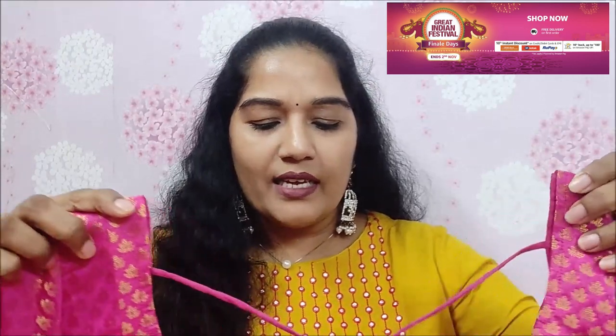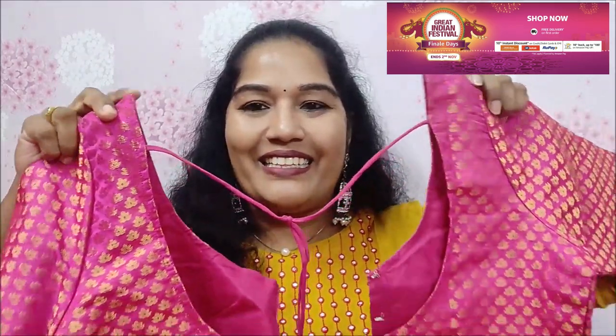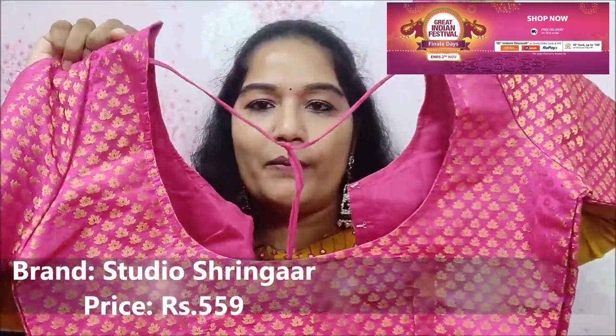The next blouse is a Banaras blouse — it has a pink color. Actually, I have a Banaras cloth and this is the stitching, you can see it in the video. It is better than plain pink. The back is not plain — it is a front open blouse.